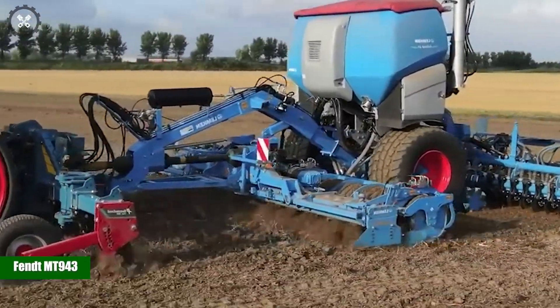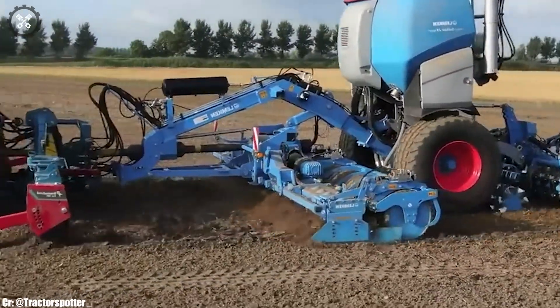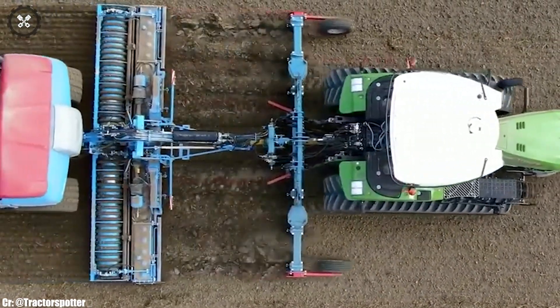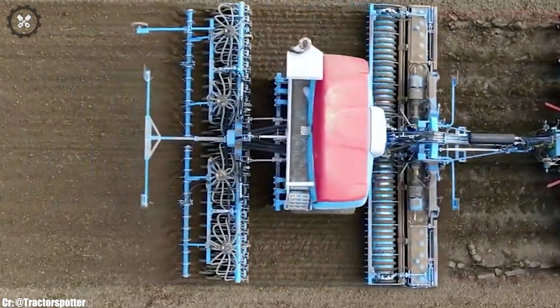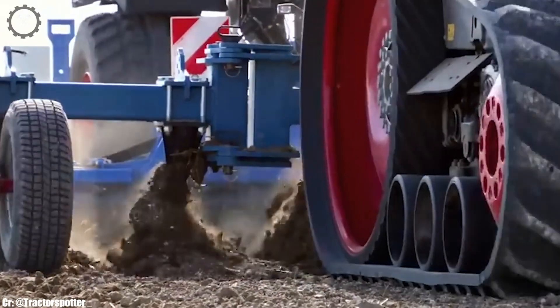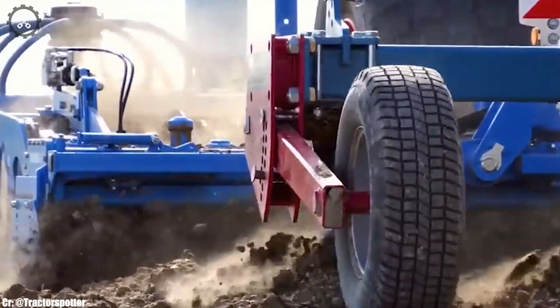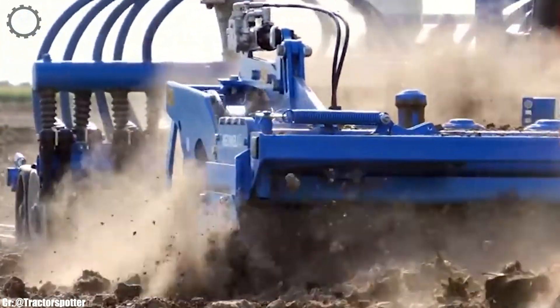FENT MT943. The FENT MT943 is a versatile and powerful track tractor that represents a blend of modern technology and robust performance in agriculture. With its impressive engine output and advanced transmission system, it's well-equipped to handle a wide range of tasks across diverse field conditions.